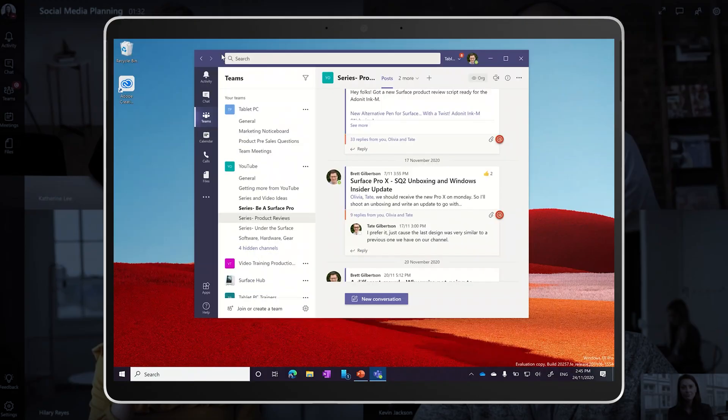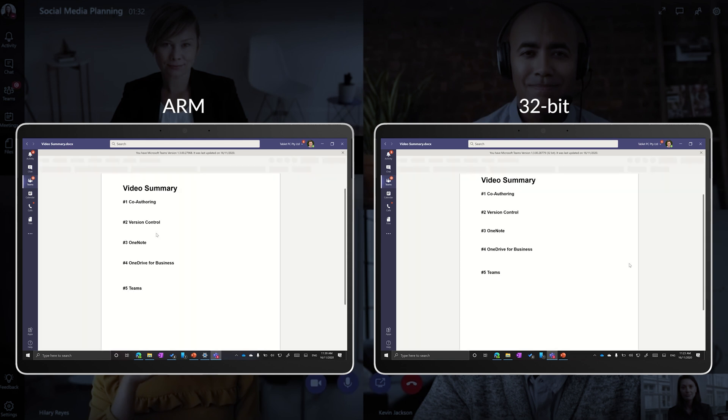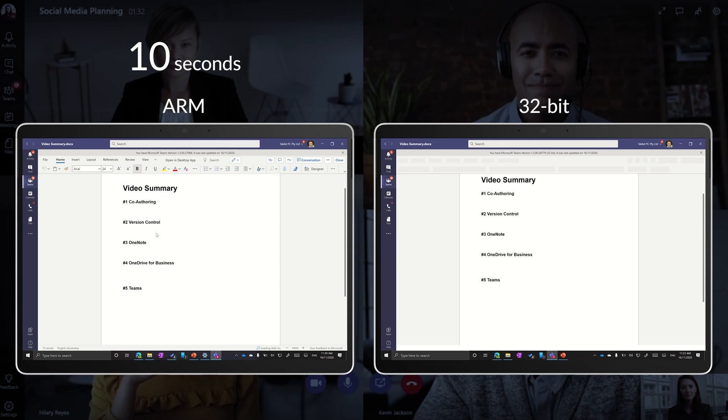Now that I have this natively compiled version of Teams, the first thing I found is that the Teams window was much quicker to resize when I moved it between my monitors — it refreshed at at least double the speed of the emulated version. Loading a document from a channel was much faster than using the emulated version; the document was ready 50% faster. Under the emulated version, I would have to wait 5-10 seconds to load the toolbar after the document was downloaded. Now it takes 2-3 seconds. Over the last few weeks, I've done a lot of work in Teams on the Pro X. I haven't noticed any major differences, but the small things all add up.